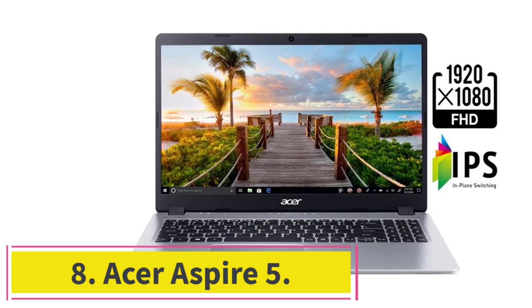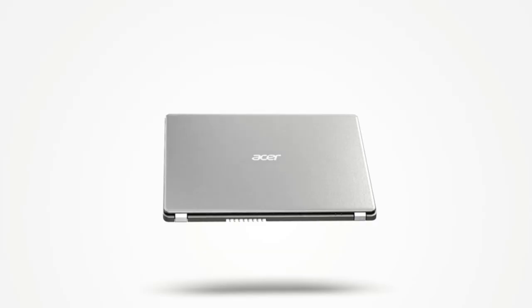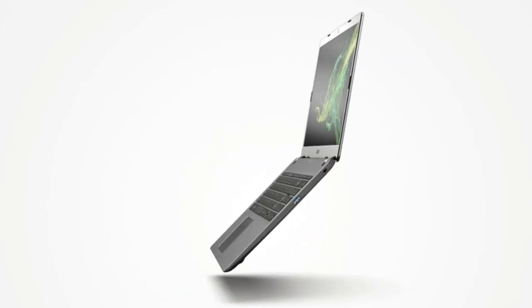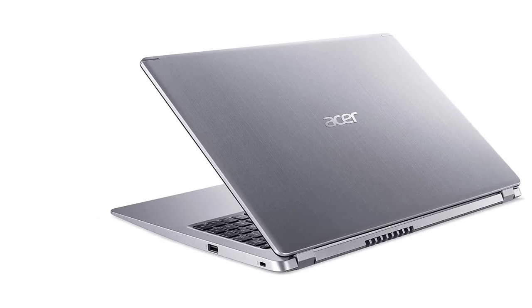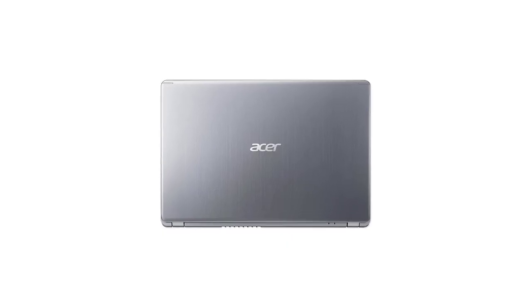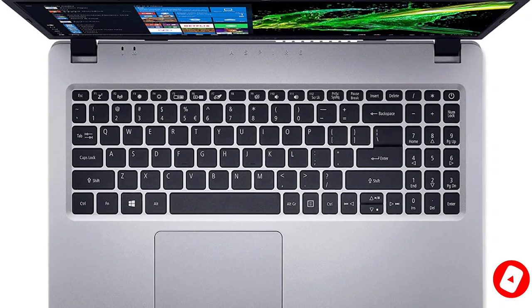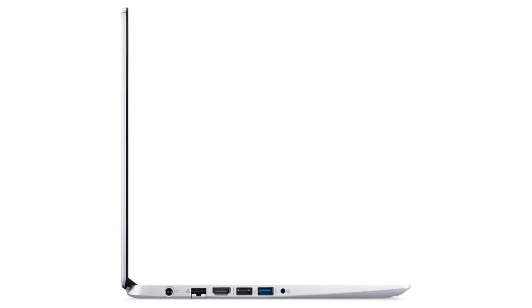Number 8: Acer Aspire 5. The Acer Aspire 5 features a 15.6-inch Full HD IPS display, a 3.5GHz AMD Ryzen 3 3200U dual-core processor, 4GB RAM, 128GB PCIe NVMe SSD storage, AMD Radeon Vega 3 graphics, and Windows 10. At 0.71 inches thick and weighing 3.97 pounds, it isn't as sleek as some Ultrabooks but is portable enough to travel with and is a cheap laptop for Sims 4. The bezels are thick but allow the webcam to be placed conveniently in the center.